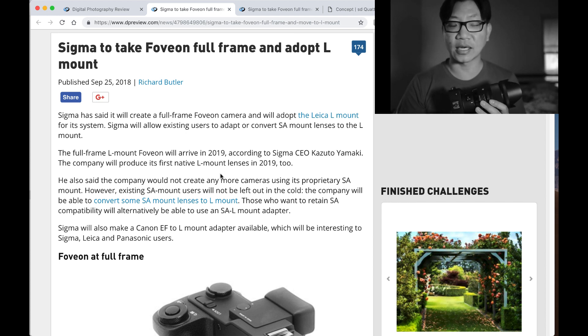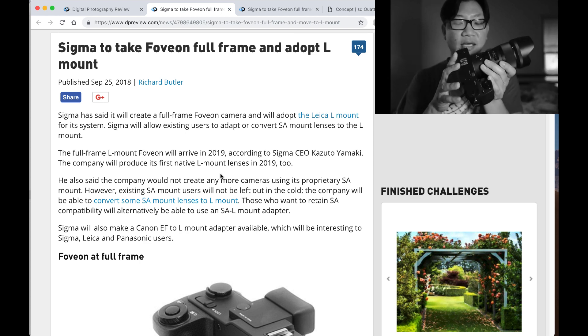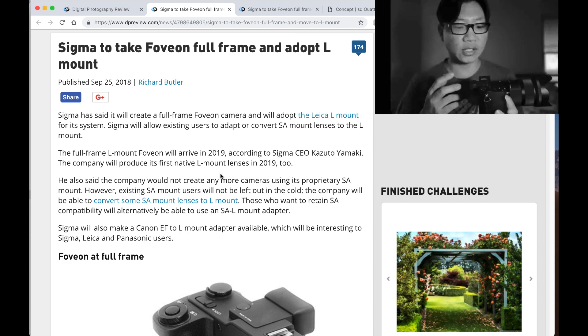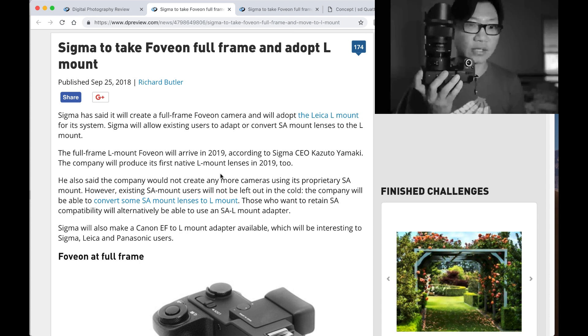There's this new L-Mount Alliance that includes Panasonic with their recently announced full-frame mirrorless camera coming out next year, as well as the Leica L-Mount — Leica has already been doing L-Mounts for years now. They're all really expensive, as most Leica lenses are. They already have those lenses, and Panasonic joined the team, so they're going to have their own lenses. So the three of them are going to produce some great full-frame lenses for full-frame sensors.